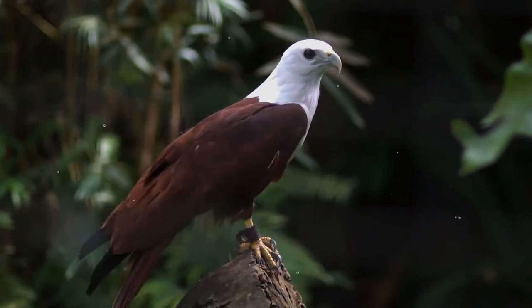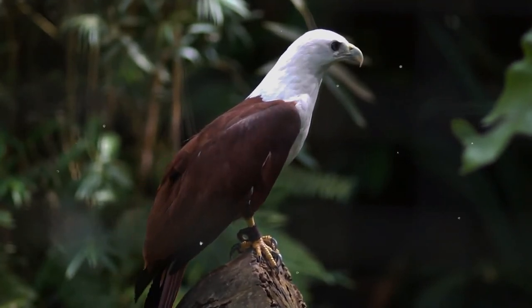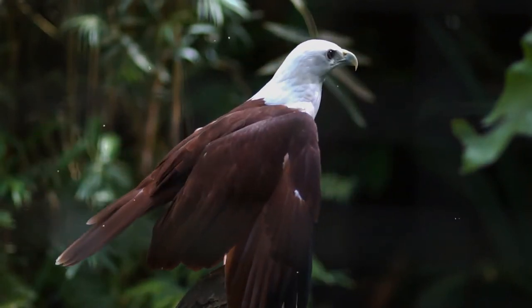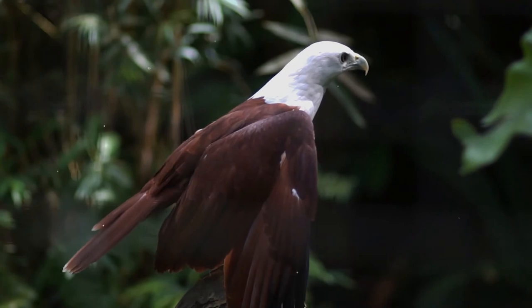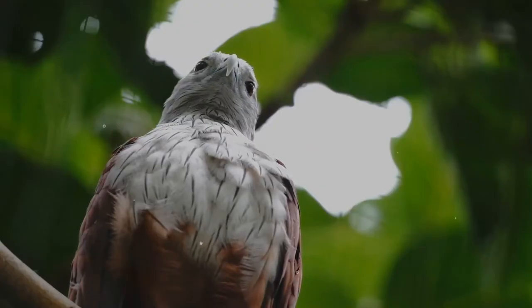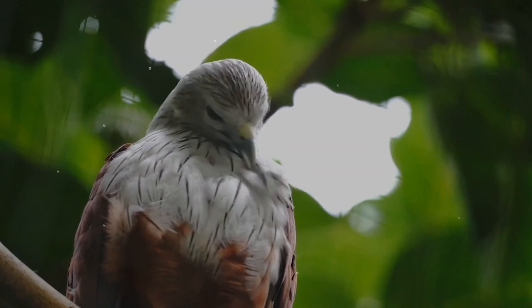In some rare instances, they have been seen to nest on the ground under trees. A clutch of two dull white or bluish-white oval eggs is laid. Both parents take part in nest building and feeding, but likely only the female incubates. The incubation period is about 26 to 27 days.